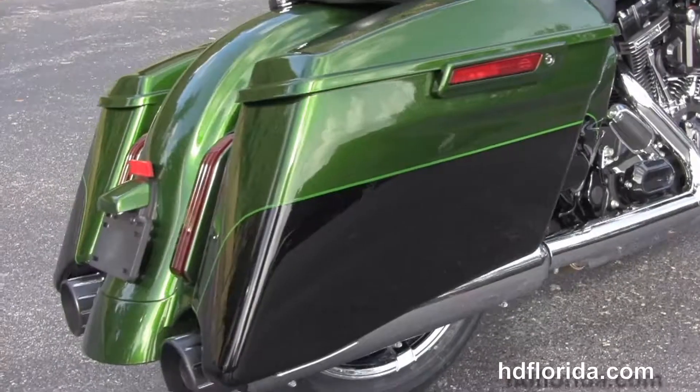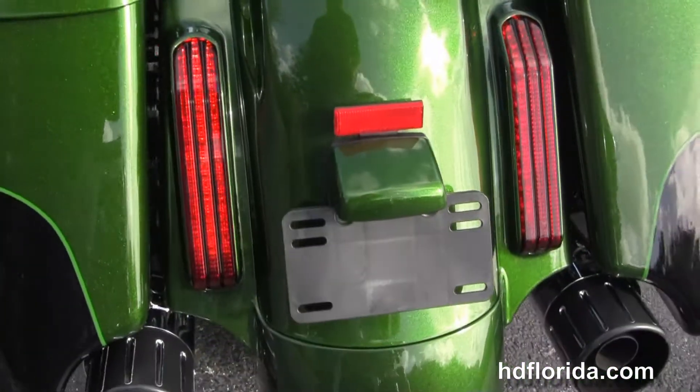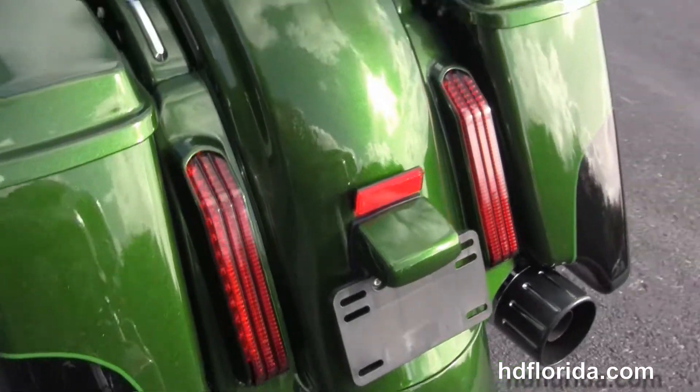It has all CVO foot controls and we move back to redesigned extended saddlebags with the one touch latches. Custom filled in rear fender with the new LED brake lights.